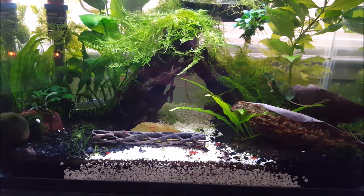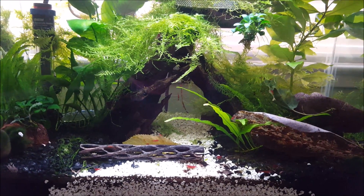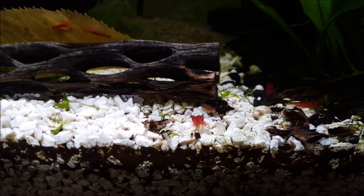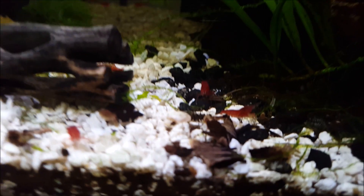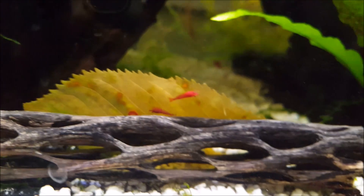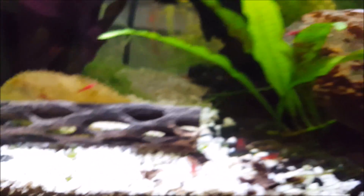This tank is pretty much my coal tank at this point. These are kind of my lower-grade Bloody Marys — my Bloody Mary coals. They're still pretty red but they're not as red as I would like them to be, so they're in this tank.